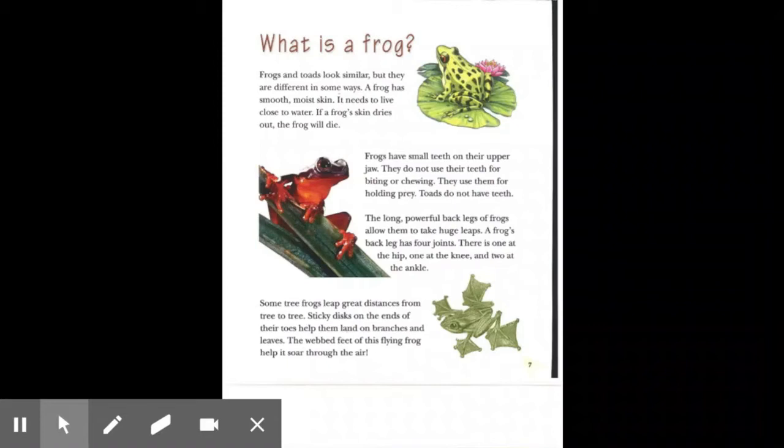Toads do not have teeth. The long, powerful back legs of frogs allow them to take huge leaps. A frog's back leg has four joints — one at the hip, one at the knee, and two at the ankle. Some tree frogs leap great distances from tree to tree. Sticky discs on the ends of their toes help them land on branches and leaves. The webbed feet of this flying frog help it soar through the air.